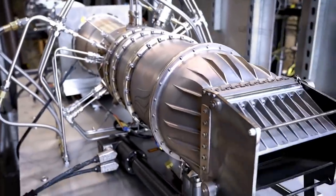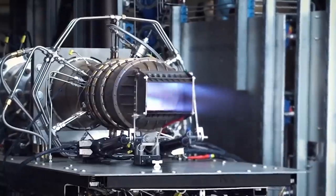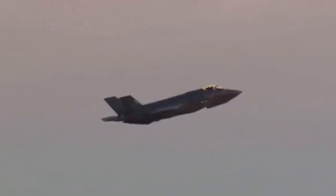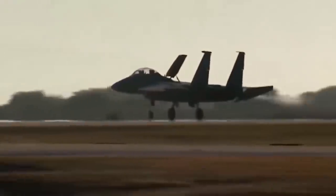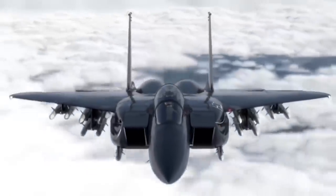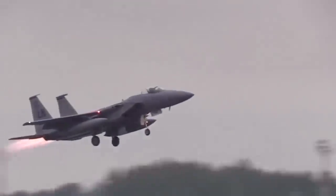There are many questions that may be circling around your mind — what is it? How does it work? Currently, there are three different force field technologies in various stages of development and deployment. Let's start with the one that most closely resembles science fiction technology.